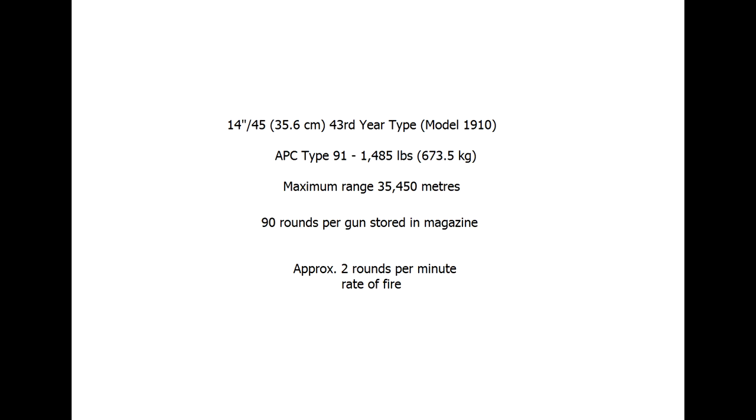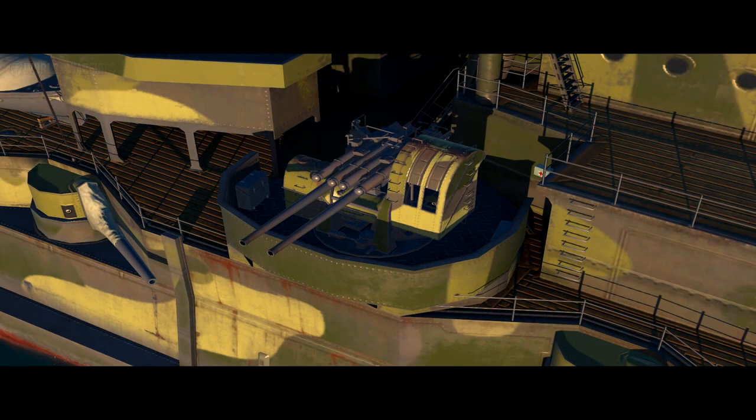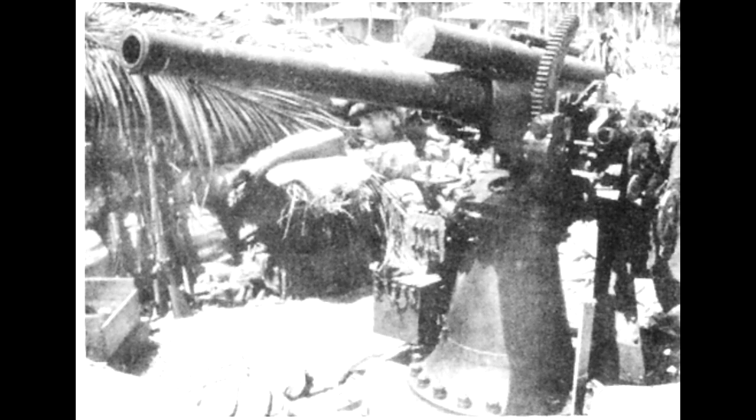The 14-inch cannons fired a 1,500-pound shell at a muzzle velocity of 775 metres per second, with a maximum range of 35.5 kilometres or 22 miles. Secondary armament in its initial configuration included 16 152mm guns in casemates along the upper hull. Later this was reduced to four per side, with the removed guns reused on the Agano-class light cruisers. These were partially replaced by the newer dual-purpose 127mm Type 89 guns, which could also act as anti-aircraft weapons.